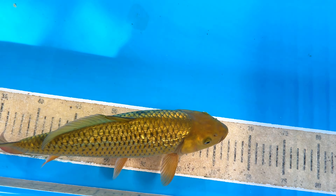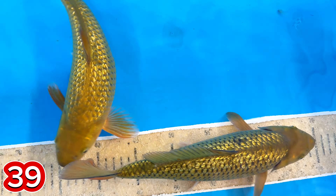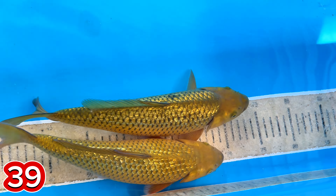Lanjut paket nomor 39. Ada Midori Ginrin dua ekor. Ada Midori Ginrin dua ekor. Size-nya berapa, mas? Size-nya 32 semua.